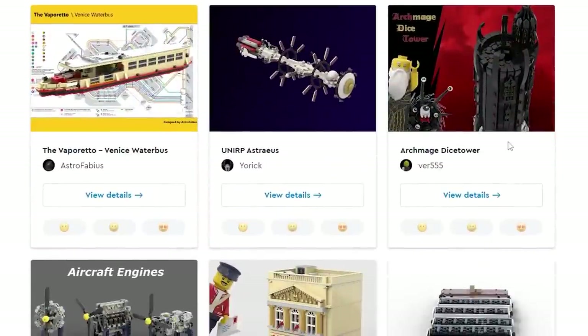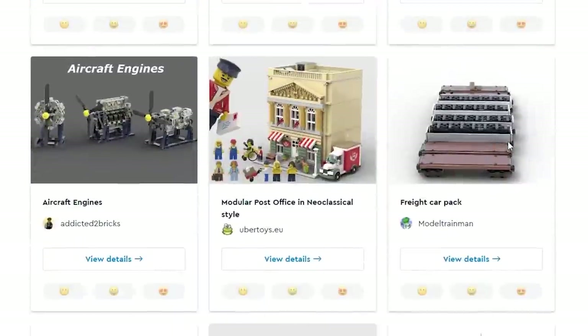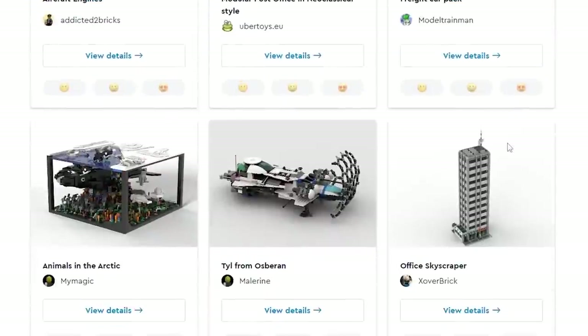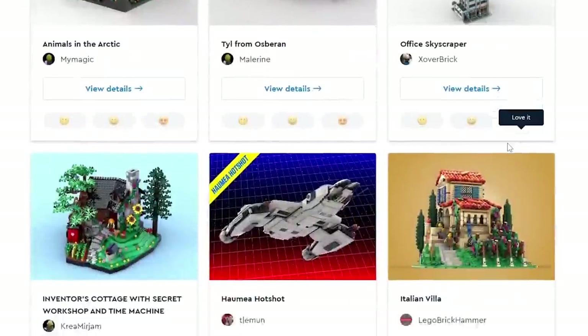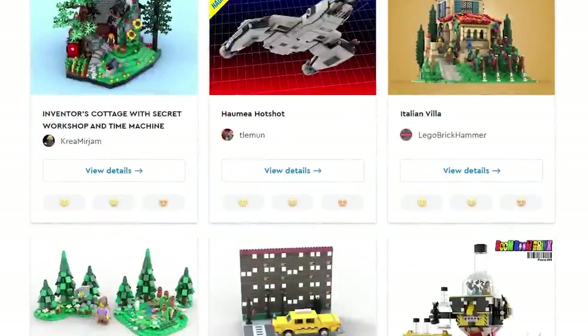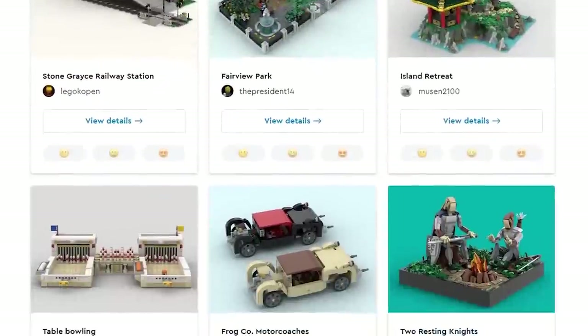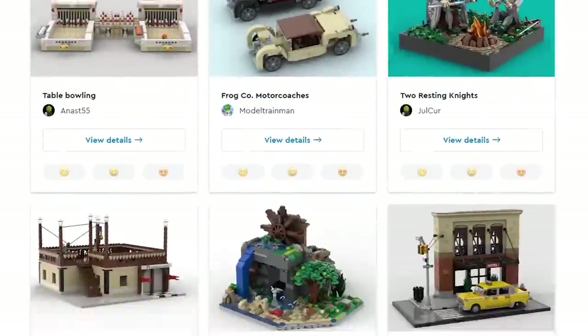There's even a dice tower — like in D&D when you roll the dice and they go down through the tower. I've never played D&D but I just finished watching that D&D movie with Chris Pine, and that was pretty good — quite funny as well.